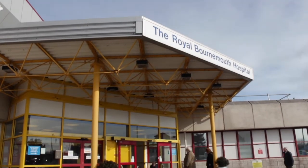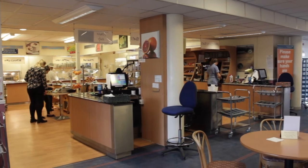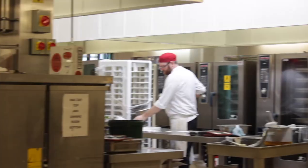Welcome to the Royal Bournemouth Hospital. The Royal Bournemouth Hospital provides a comprehensive range of inpatient and outpatient healthcare services to thousands of people per year.